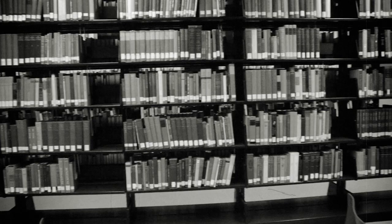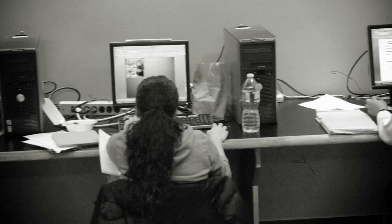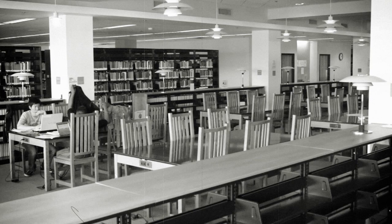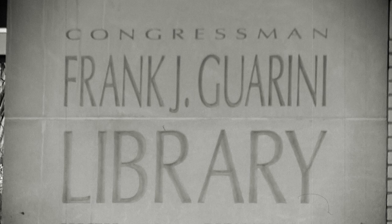Do you need to surf the World Wide Web? No problem — Guarini Library's got that covered. And of course, no fourth floor would be complete without quiet study tables, essential for any hard-working New Jersey City University student. Now that you know the Guarini Library, we hope you come in and read some books. See you soon!